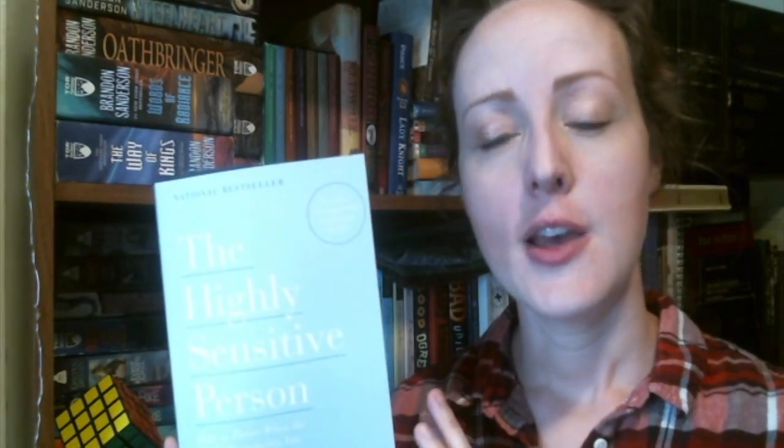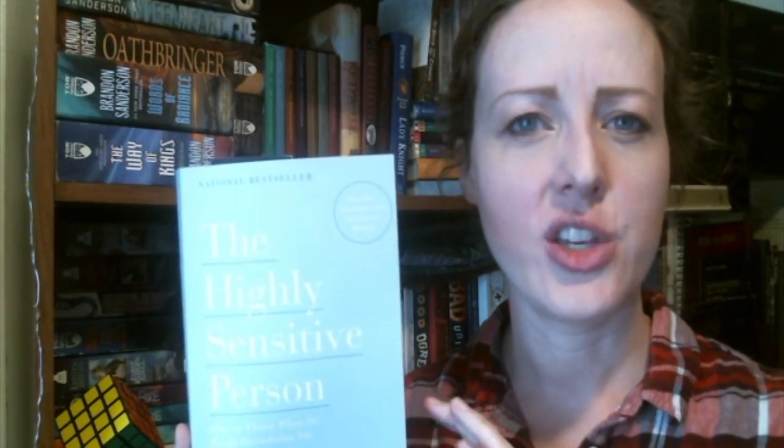You also do tend to feel things very keenly. She talks about how it's not always a negative thing, but how to handle it when you feel overwhelmed in a world that bombards you with so much stuff. So The Highly Sensitive Person is the self-help book I'm reading this month, and I'm excited to read it. I tend to annotate the heck out of these books. I've already started to read it a little bit, so we'll see how far I get.